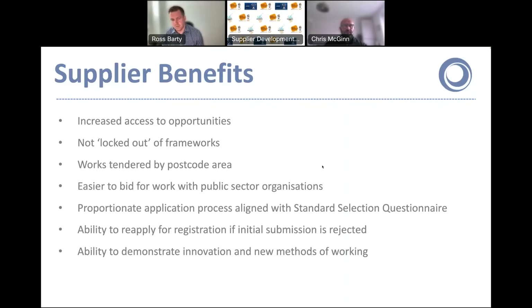Importantly with the DPS, the works are all tendered by postcode area. Some feedback we've had from suppliers with framework agreements is that they've been nervous about applying because frameworks often have national coverage. If you're a contractor based in Dundee and only interested in doing work in the Dundee area, that's absolutely fine — works are tendered strictly by postcode area. If your application to join the DPS is rejected for any reason, you don't need to wait four years before resubmitting — you can resubmit straight away. We'll give you good feedback and happily work with you to get it right.